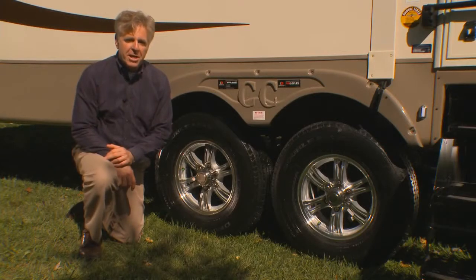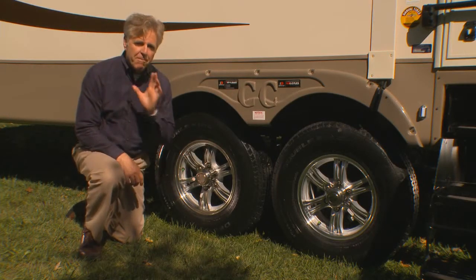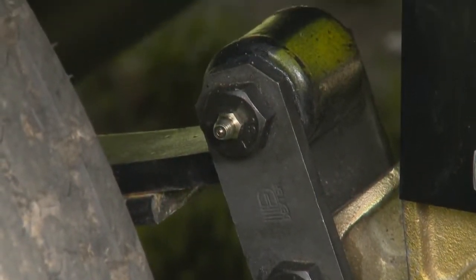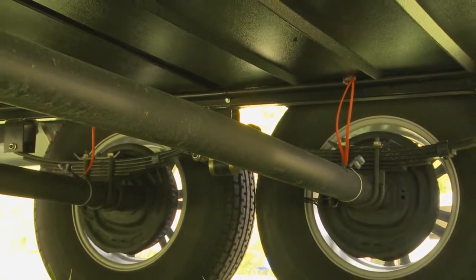Safety and security are our number one concern with Silverback. One of the most important parts of our coach is the Dexter safety and performance package — the best the industry has to offer in suspension. This includes easy-flex suspension with bronze bushings and greased Zerks, Dexter never-adjust brakes, and easy-lube axles.